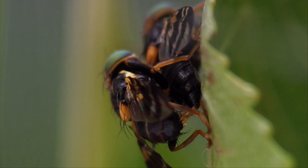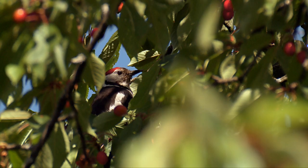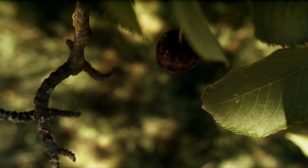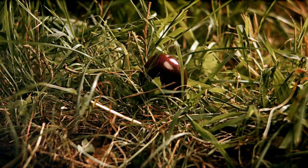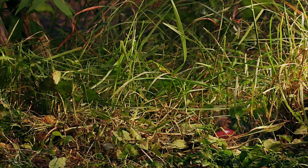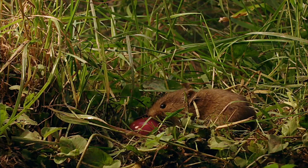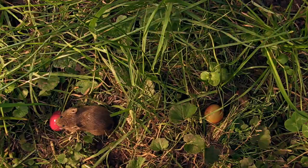They have some rather peculiar-looking mating rituals. Most years there's more than enough fruit for everyone on the trees. Even for the mice on the ground, there's plenty of windfall fruit — but, as is often the case, danger comes from above.